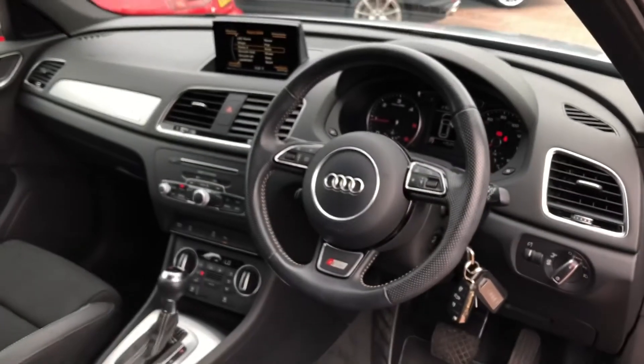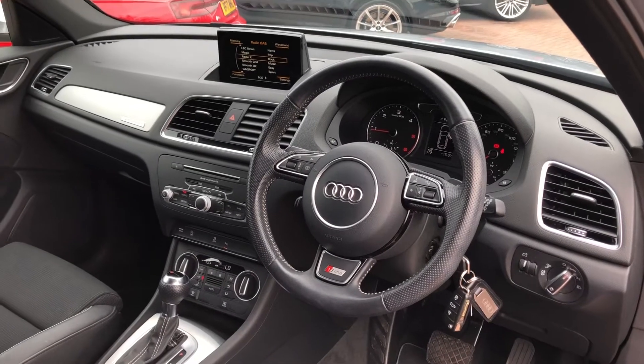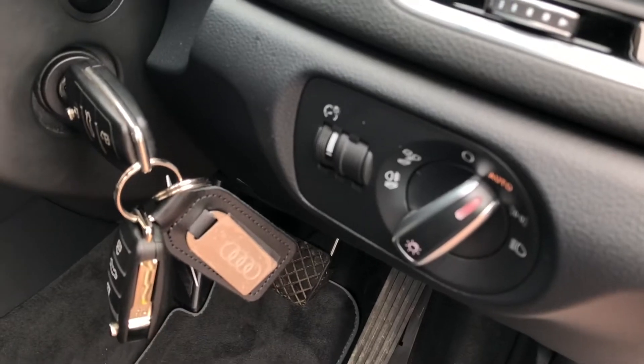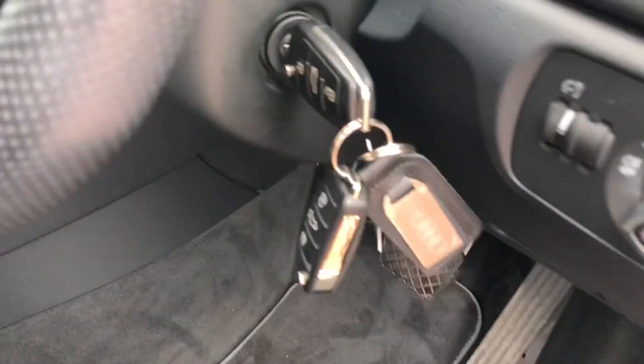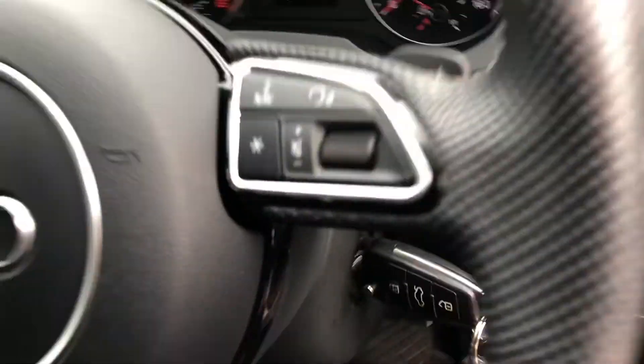The driver gets a nice three-spoke multifunction steering wheel, which also controls the display in front of the driver, which we will talk about in just a moment. To the right we get our automatic headlights. This car also comes supplied with two sets of keys, so should you misplace one you won't have any trouble at all.